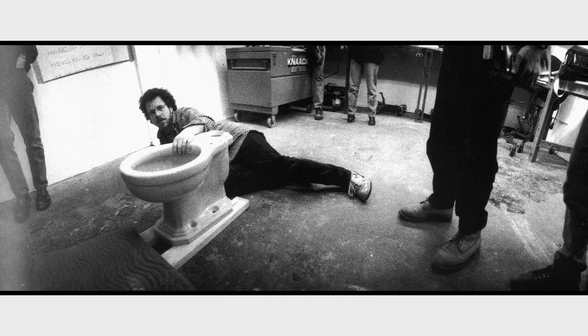Here's a shot of Joel and Ethan trying to figure out how I'm not going to break my teeth when my head is shoved in the toilet bowl. I really appreciated their concern. There's Ethan in repose, lounging.